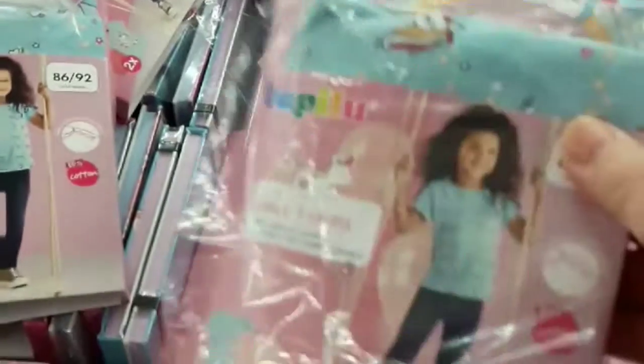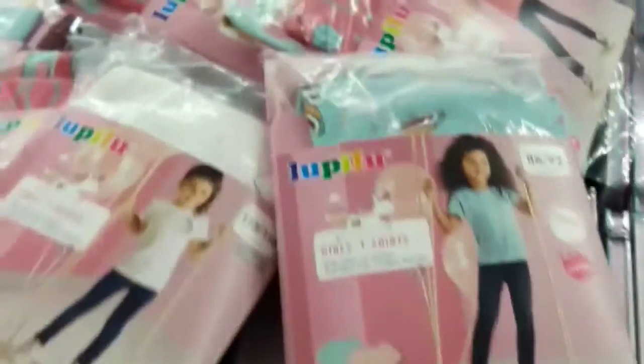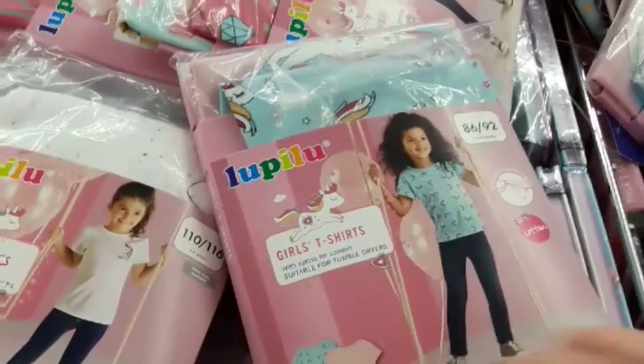Unicorn zippers $4.99. Girl t-shirts $3.49. 'Life is magical' notebook $1.99.